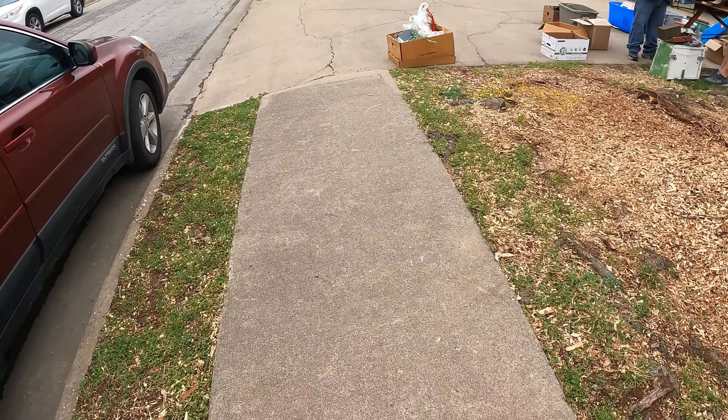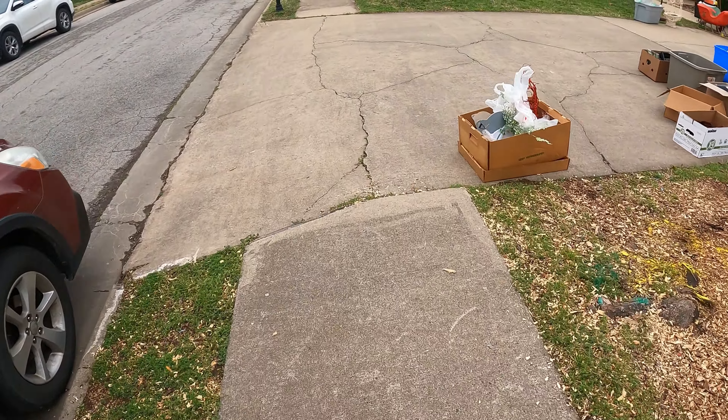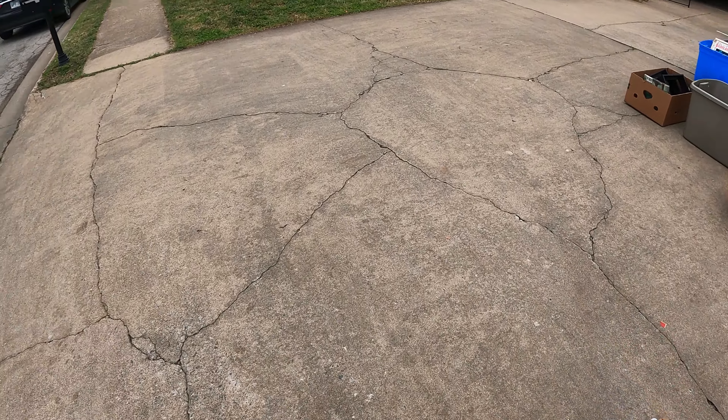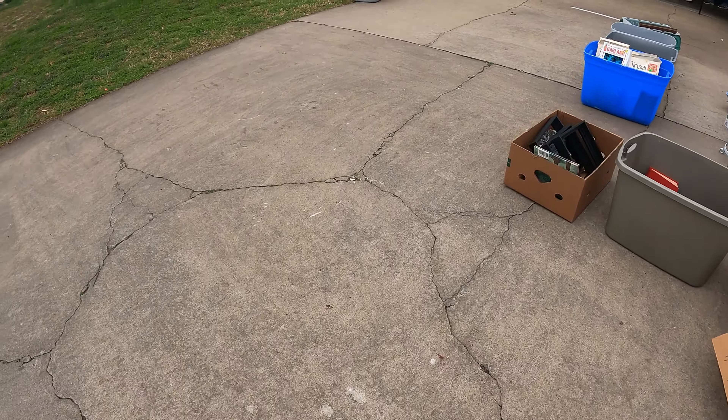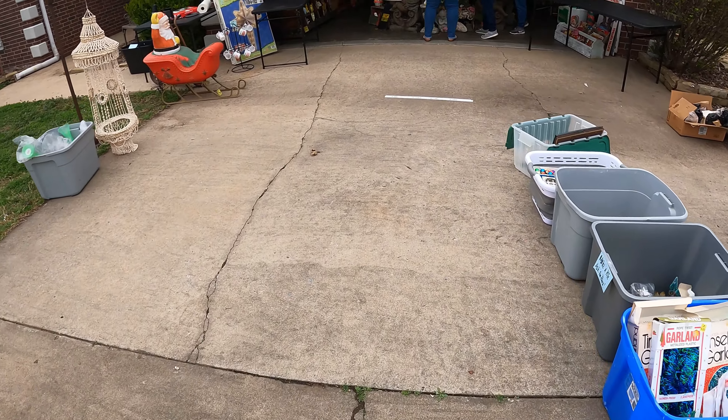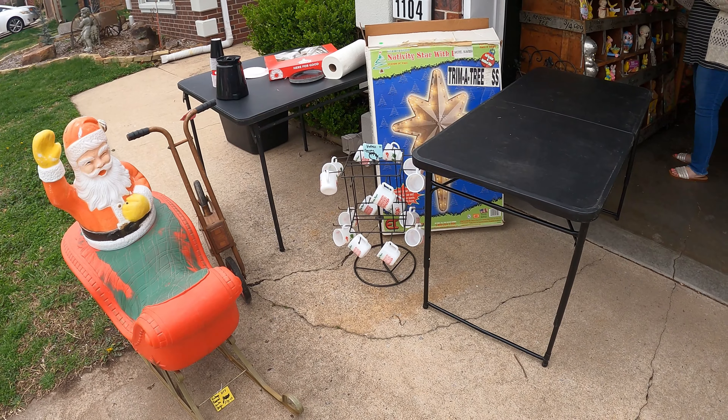Alright guys, welcome back to Picker Money Flip, our channel for full-time resellers. We go to estate sales, yard sales, and look for things cheap and sell for a profit. Stick to the end and we'll show you what it costs and how much money we've made. Hope you enjoy!